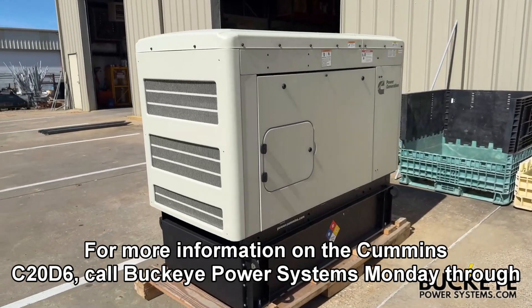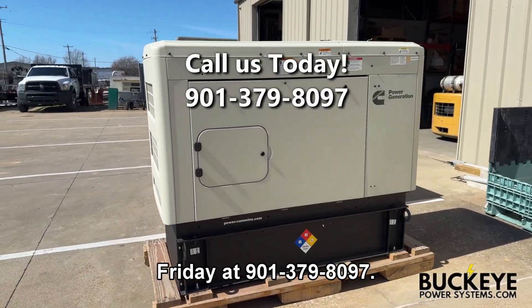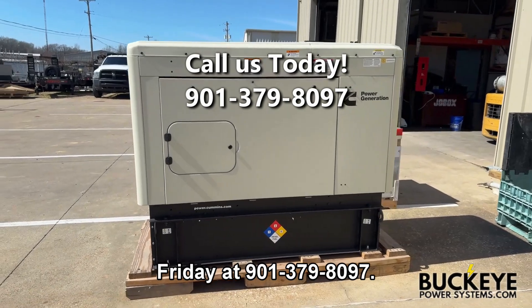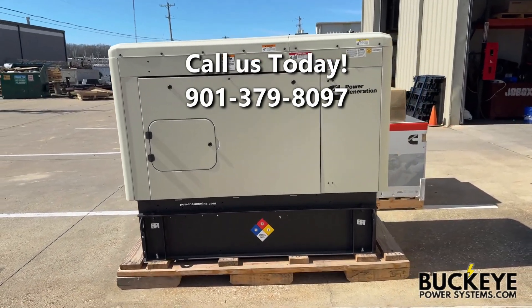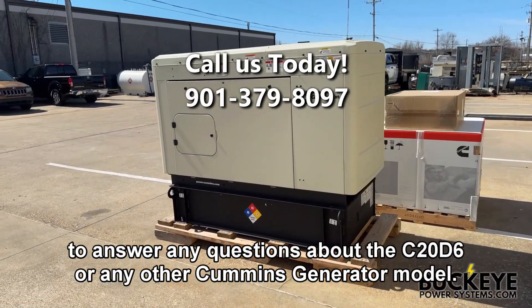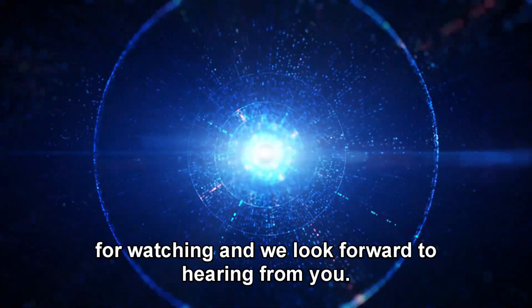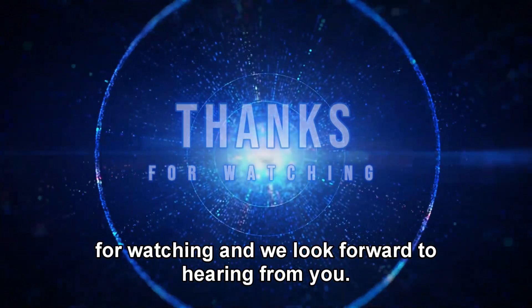For more information on the Cummins C20D6, call Buckeye Power Systems Monday through Friday at 379-8097. Our friendly staff of Cummins generator experts will be happy to answer any questions about the C20D6 or any other Cummins generator model. Thanks for watching and we look forward to hearing from you.